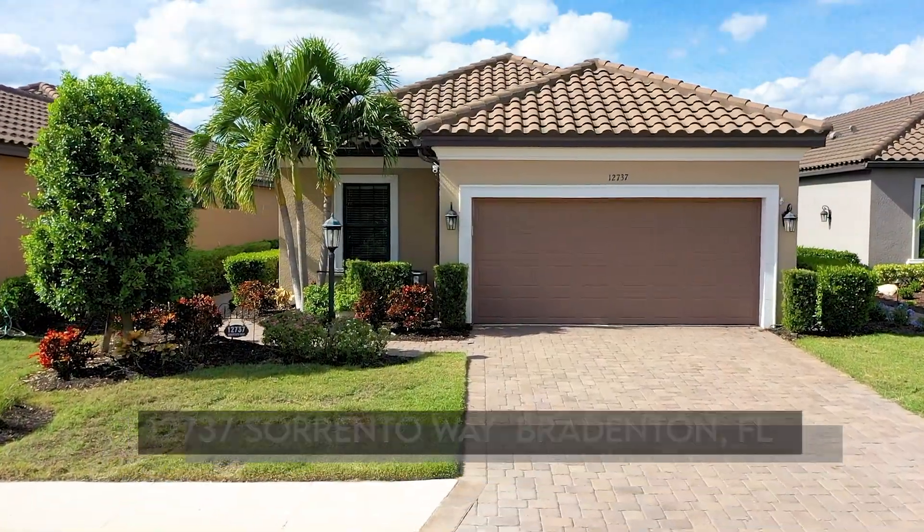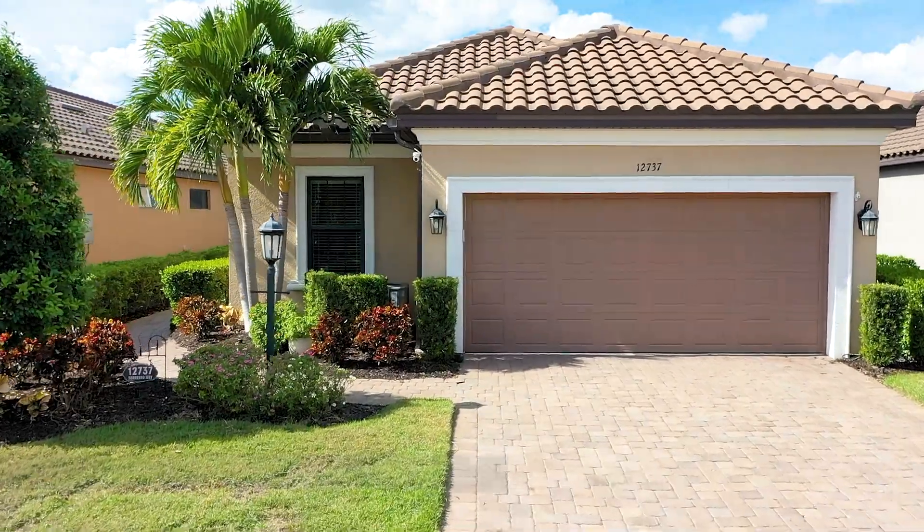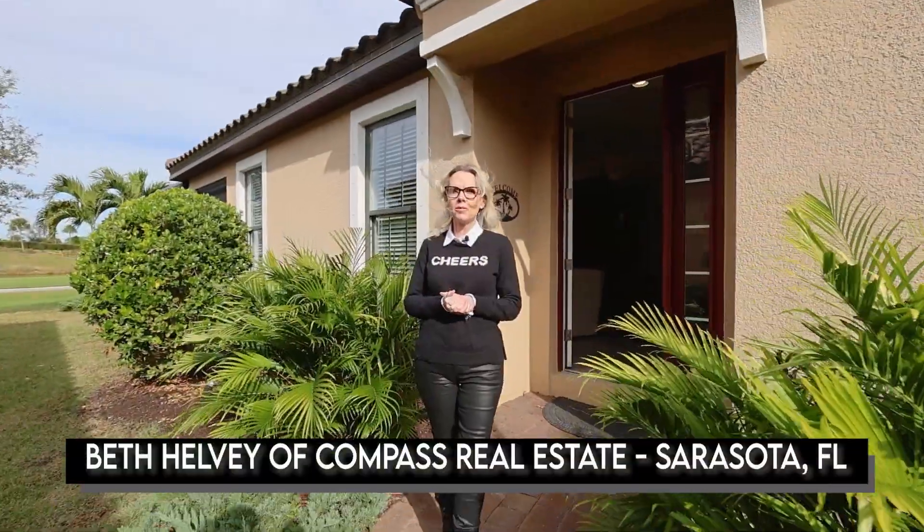Hi, this is Beth Helvey with Compass Real Estate. I want to welcome you to 12737 Sorrento in beautiful Esplanade Resort. Come on in.